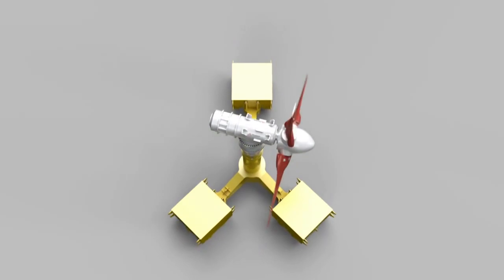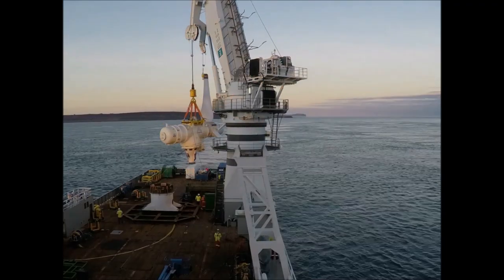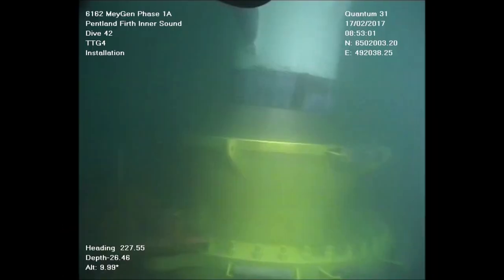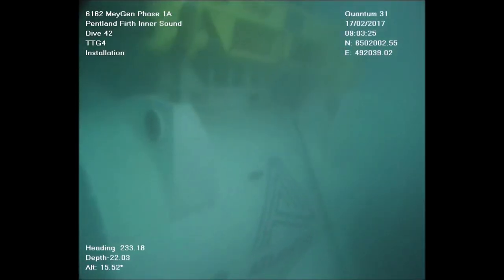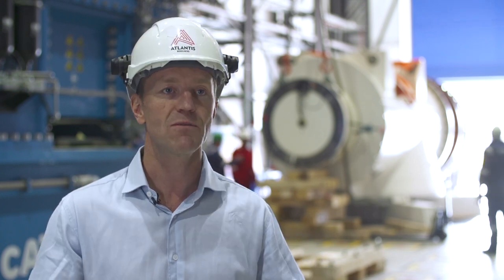which massively simplifies the actual operation of installing the turbine, since we can drop the turbine from a crane on the deck of a DP vessel directly onto an awaiting foundation structure. This means that we can install and recover turbines in 30-minute periods, which minimises the duration that we spend offshore, which keeps the cost down and keeps the risk down.